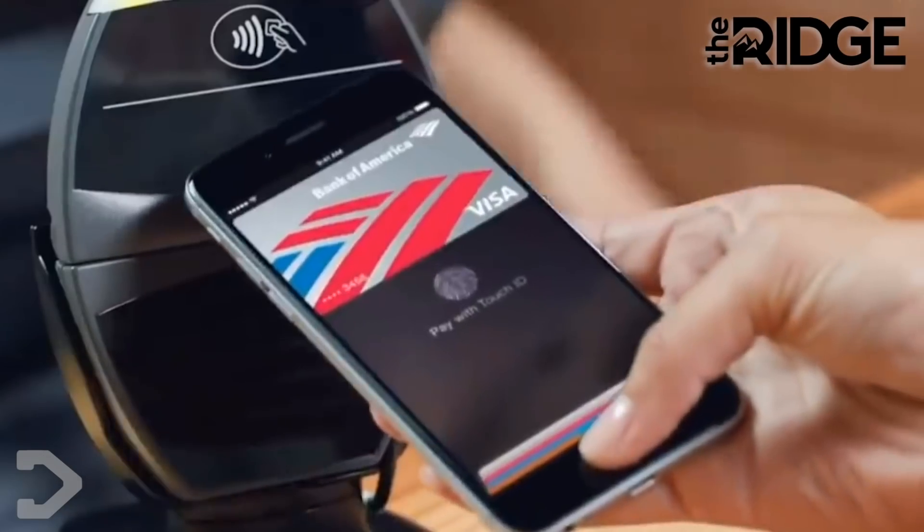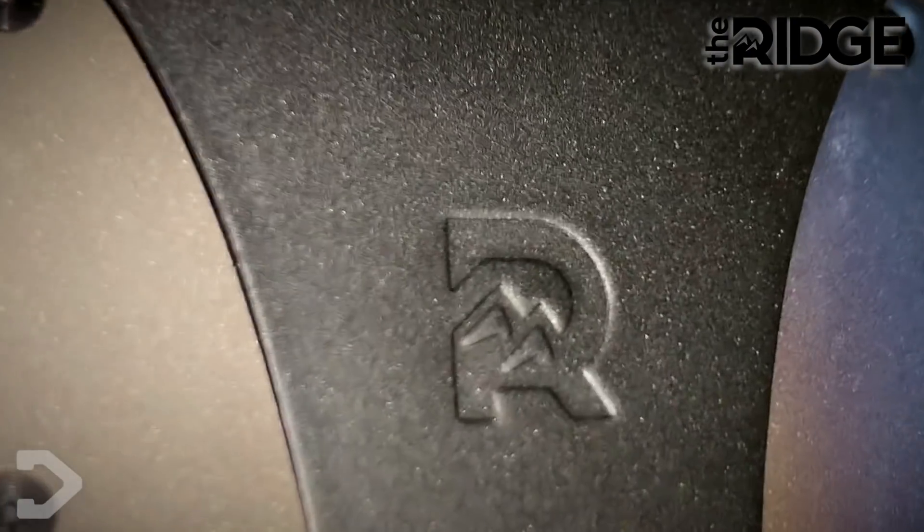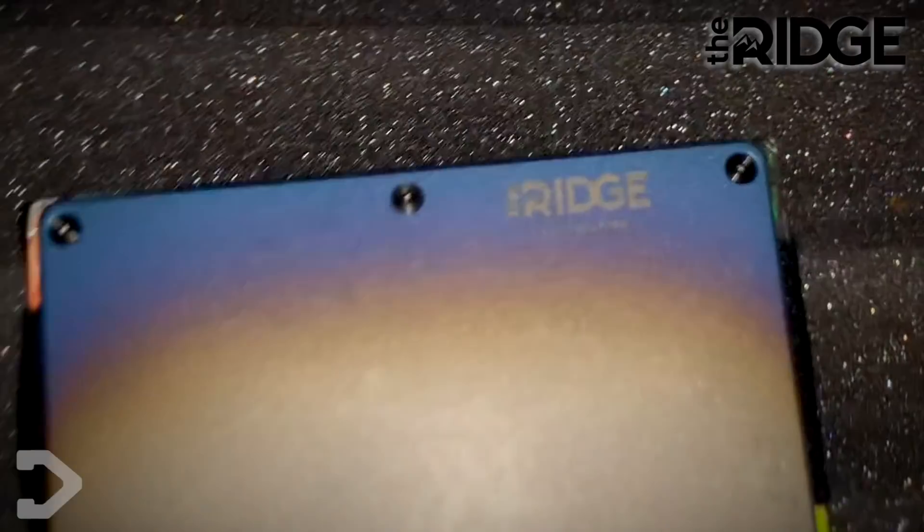In this era of Apple Pay and contactless cards, it's nice to know that you can keep the bare essentials with you wherever you go, even if you go somewhere with no internet or no contactless payments. And since it's so lightweight and compact, it barely feels like you've got anything in your pocket. I went with the Burnt Titanium because it is beautiful.